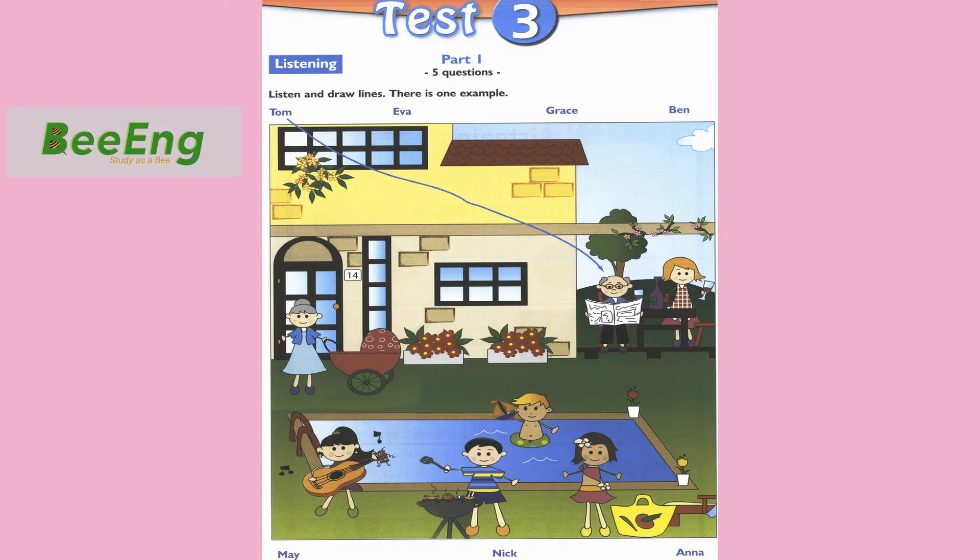3. Who's that girl? She's playing the guitar. That's May, my young sister. Can she sing? No, May can't sing.